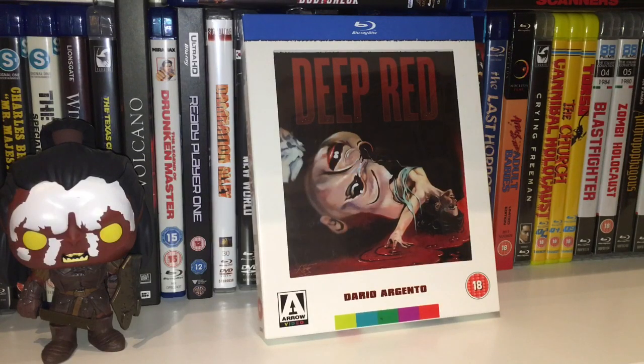Hey everyone, welcome back to the channel. In this video I'm going to continue with my complete Arrow video movie collection. In this episode it's going to be very short because I'm going to cover my window box editions. Window box editions is how I discovered Arrow Video, and I only have a handful — six titles. These were the first ever editions I discovered on Arrow Video, and this is how I discovered the Blu-ray releases from Arrow.